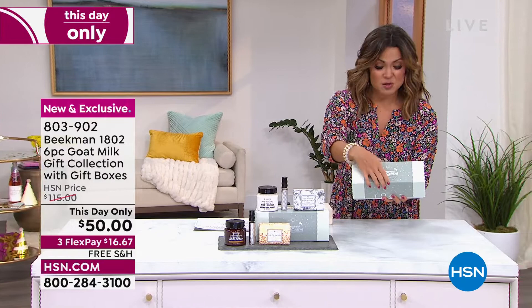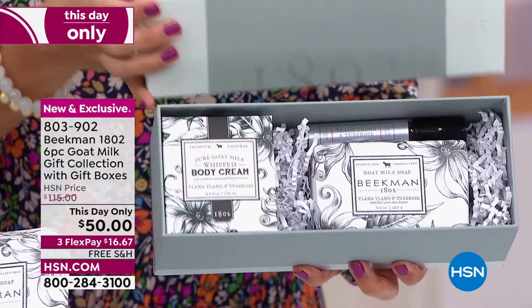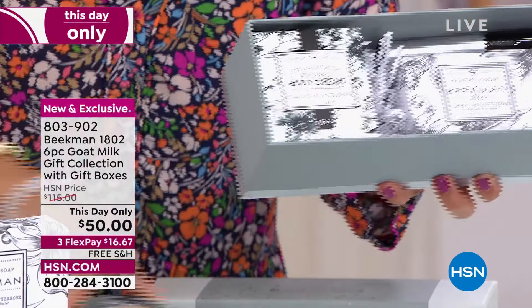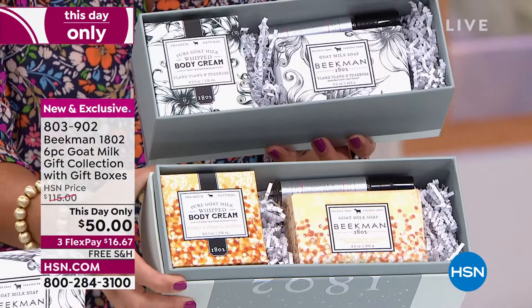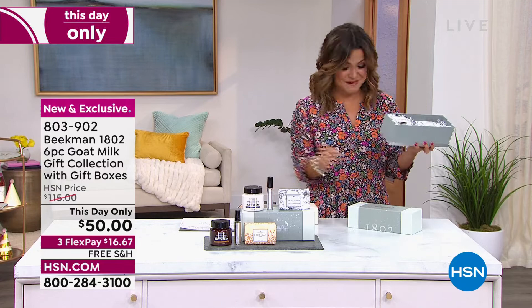Look at how beautiful this packaging is. About 300 of you are going to get this. Save it for Christmas, for gifting, for teacher's gifts with back to school. You're getting two of these boxes. The whipped body cream is $38 and that bar soap is $15 — that's $52 alone just for two out of the six-piece set you're getting with the gift boxes.